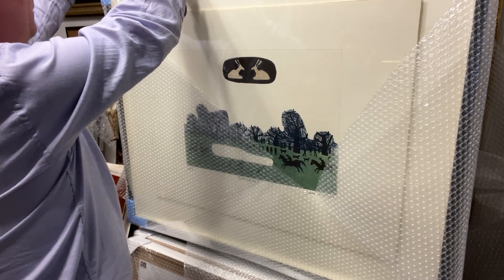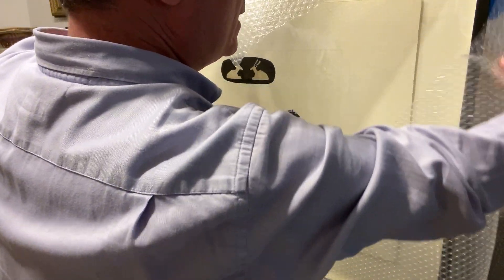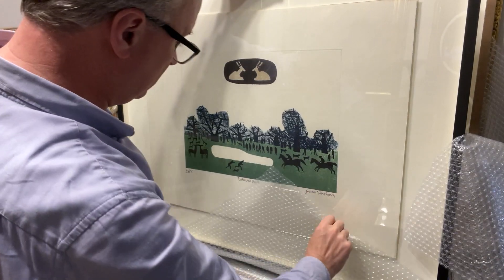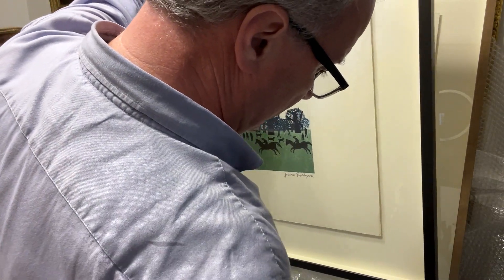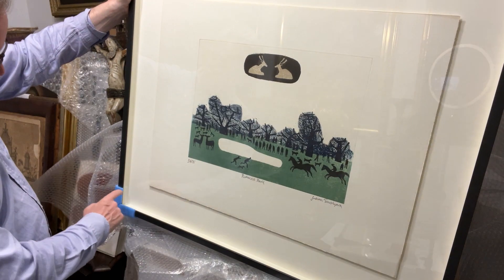We've put a black veil on this one. We've got a number of them — some are in gold frames, some are in white frames, some have got a graphite background. This one is titled Richmond Park. It is signed in pencil by Julian Trevelyan, full signature not just initials, numbered 54/75 in pencil as well.